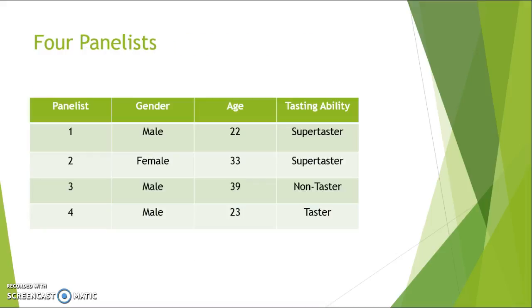The four panelists for this study were each FSU food science or wine majors. We had three males and one female, ranging in age from 22 to 39 years old. We conducted a prop test before beginning to determine that two of our panelists were super tasters, one was a non-taster, and one was a taster, giving us a very diverse group, which we hoped would provide a better standard of results.